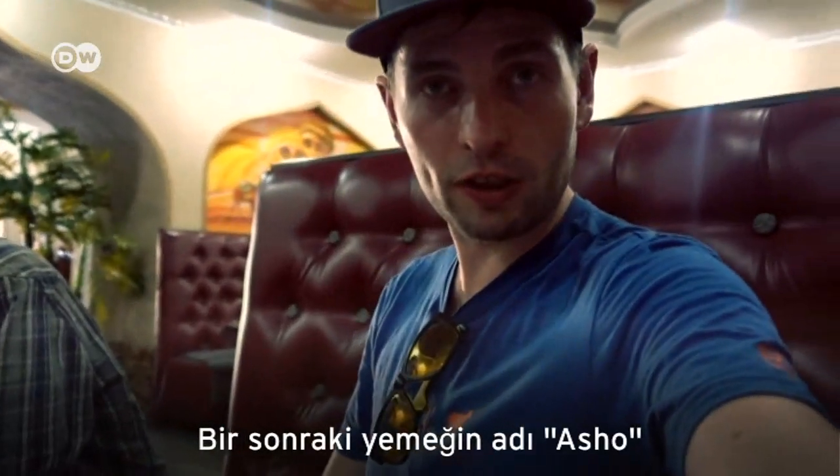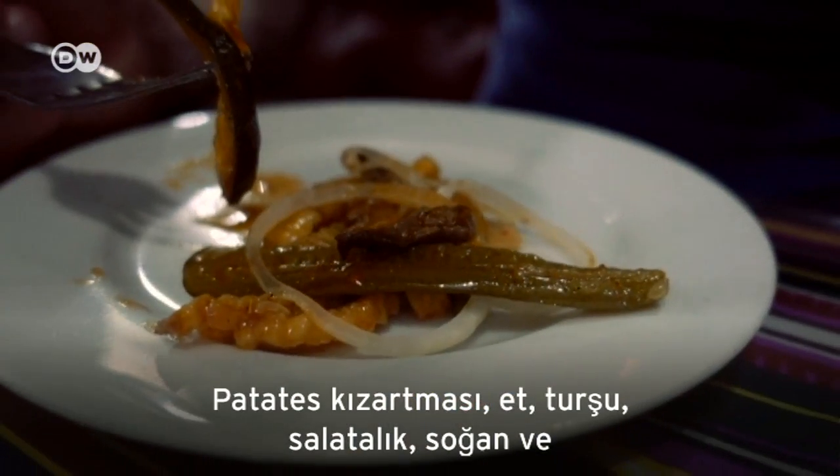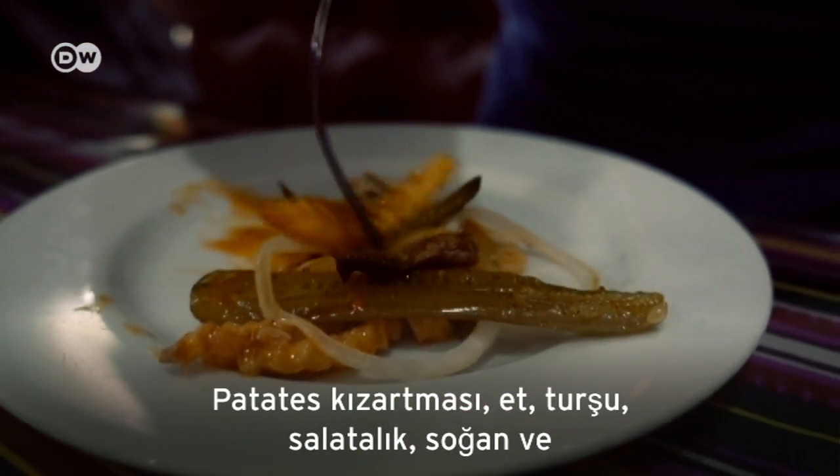This is a Tartar dish called Asso, which is basically french fries, meat, pickles, cucumbers, onion, and again garlic.